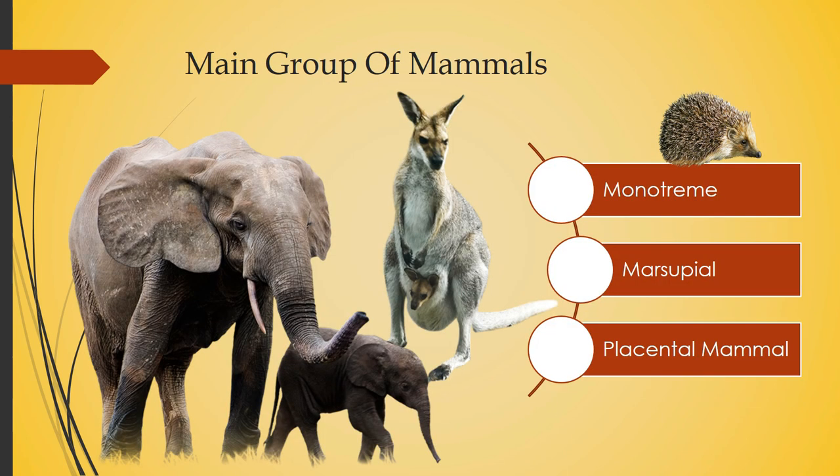What are the main groups of mammals? There are three categories: monotreme, marsupial, and placental mammal. The monotreme mammal is an egg-laying mammal — an exception, since most mammals don't lay eggs. These eggs have a protective shell, and the young develop similarly to reptiles.